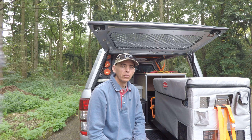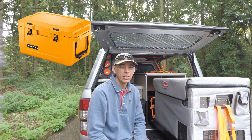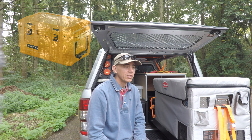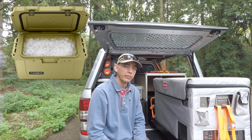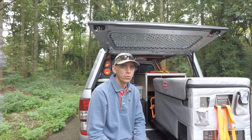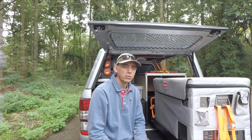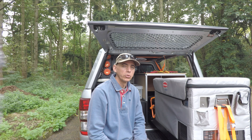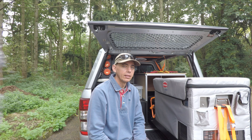The cooler boxes you can get on the market today, especially the roto-formed cooler boxes, are actually quite good. I've seen reports of some of them holding ice for up to five days. You do need to look after it and ensure that you remove the water when the ice eventually melts, but it can keep your produce cold or cool for the period that you need.